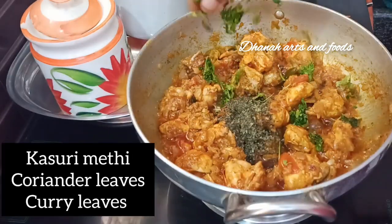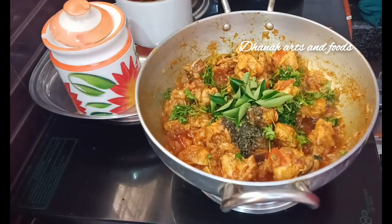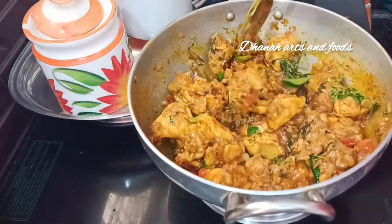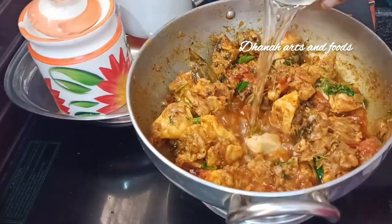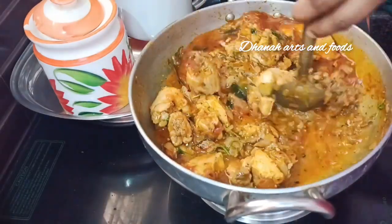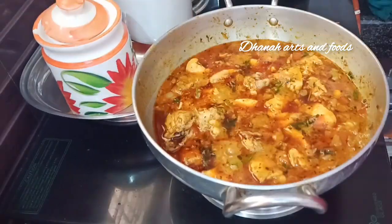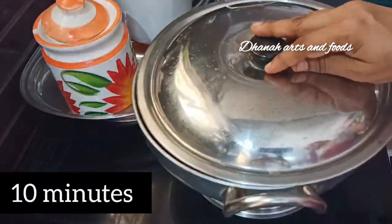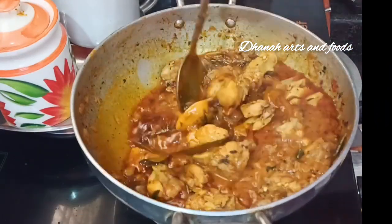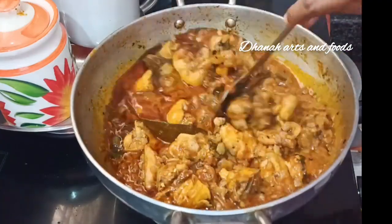Add 1 cup of water and let it cook. Let's do the chicken curry — ready for tasty and spicy chicken curry.